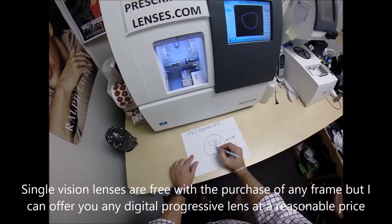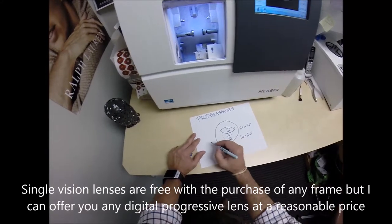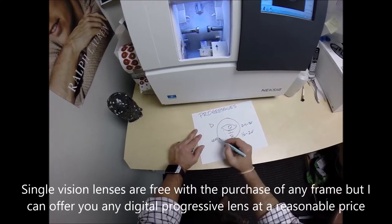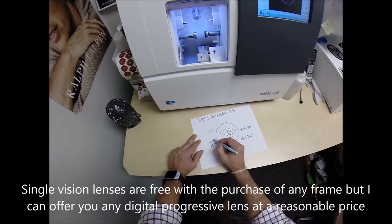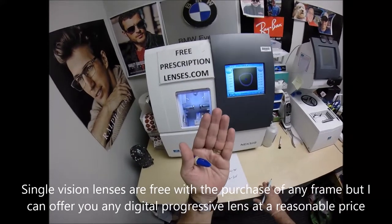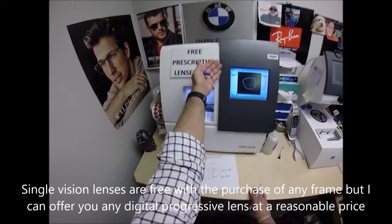The intermediate range is about half the power of the reading zone. For example, if the bifocal add strength is plus two, the intermediate range would be about plus one to roughly plus one and a quarter. That's what most people need at arm's reach — just half or just over half of the full reading power.